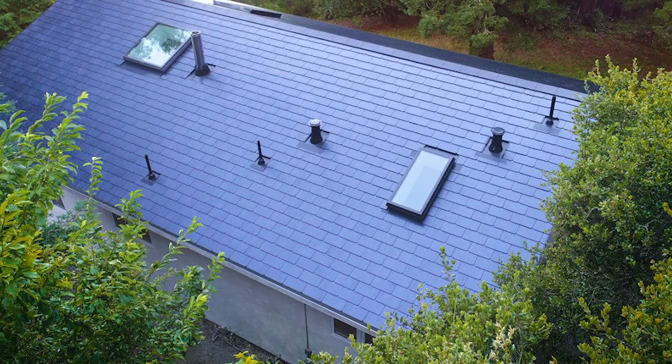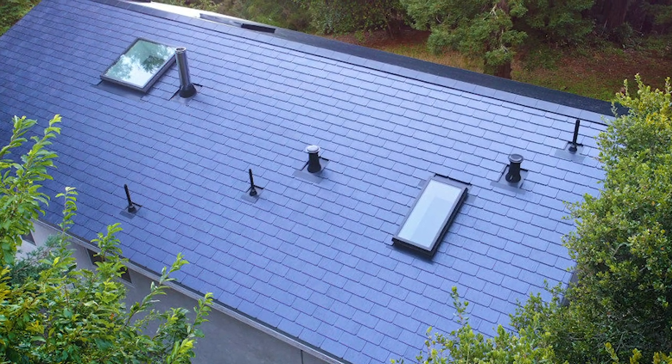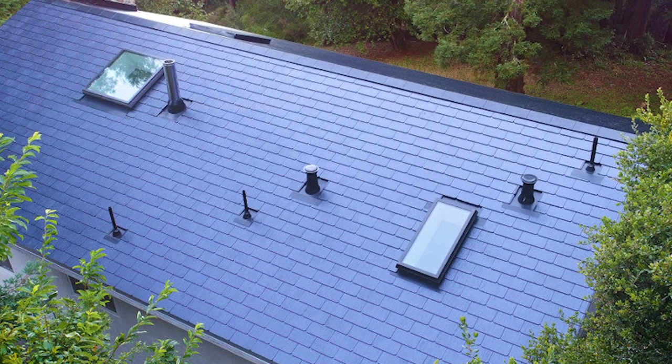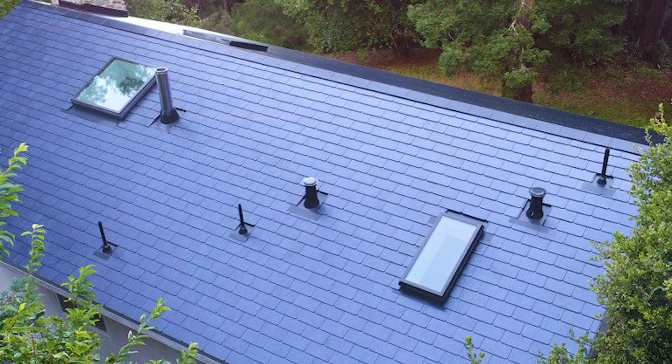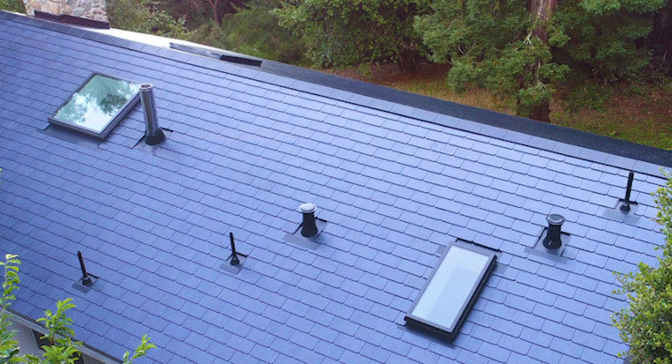Tesla's solar roof is one of the most aesthetically pleasing solar tile choices on the market. The company is manufacturing solar cells hidden behind tempered glass, and matching non-solar tiles are used along the roofing edge.